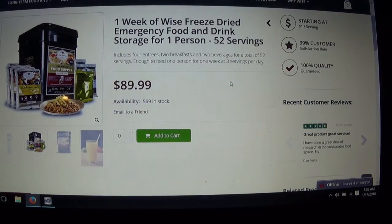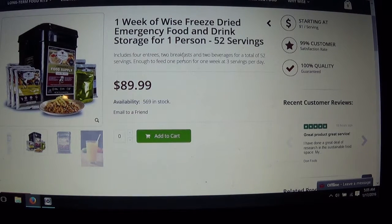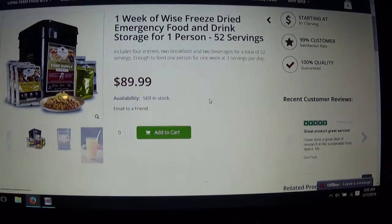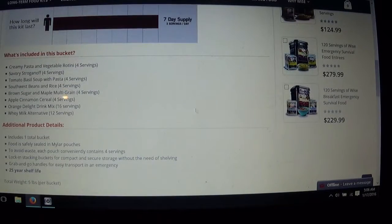Here's my rant on some of the things that dehydrated food providers are scamming you with. What we have here is this is made by Wise — I'm picking on them because they're probably the most widely found; you can get their stuff everywhere. What they're advertising here is one week of food for one person for $89. But if you look at it, it's 52 servings, and you can see that 28 servings — more than half — are drinks.